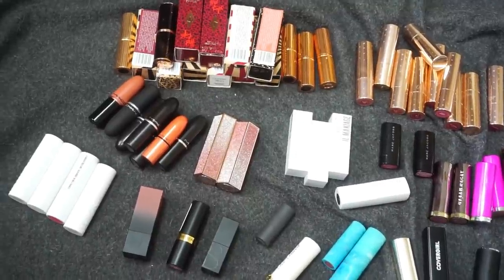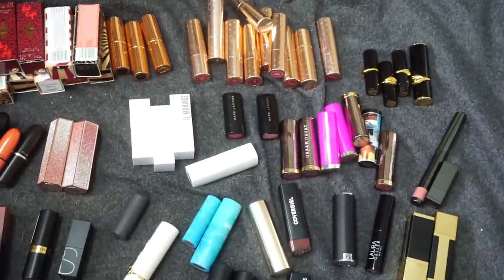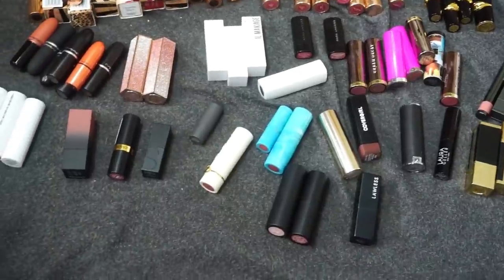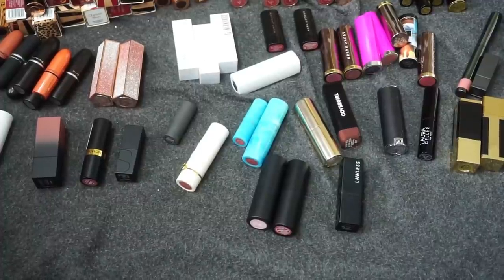Here is a little overview: Charlotte Tilbury, MAC, Color Pop, Milk Makeup, I see some Tarte in here, Pat McGrath, Urban Decay, El Maquillage. All right, this is where we are going to get started.